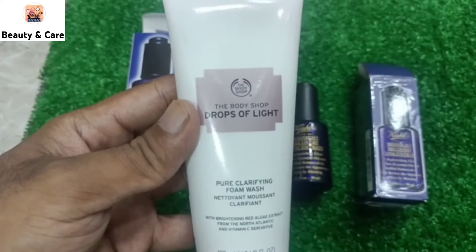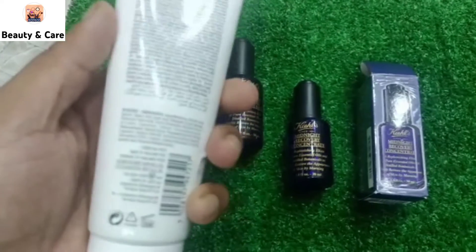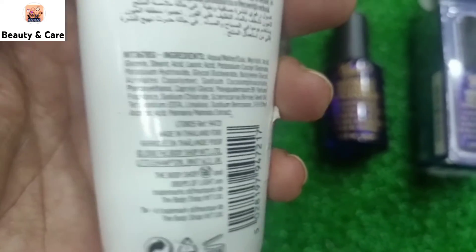You will get visible results very quickly. If you talk about the price range, this face wash will be 4,500. The Body Shop is 110% organic and natural, with very good results.